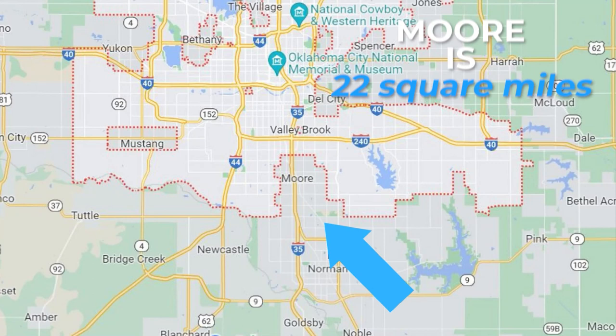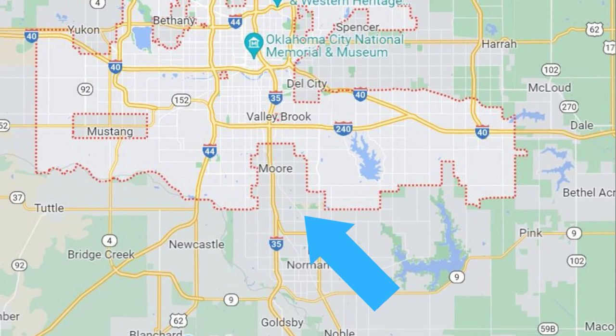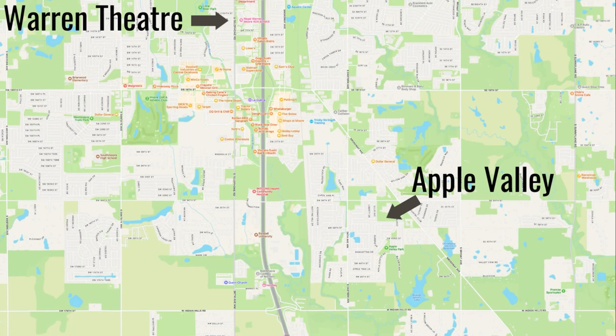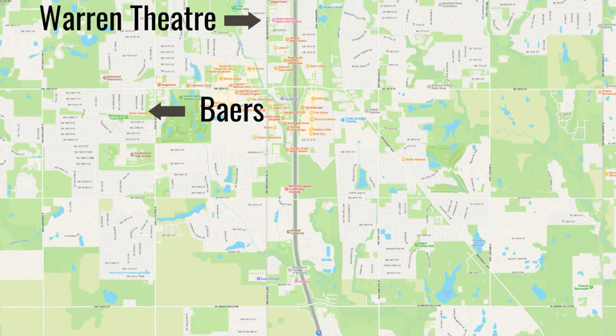Moore is quite a bit smaller than Norman — it is actually only 22 square miles. Moore is the seventh largest city in Oklahoma. Moore can't grow any more landmass because Oklahoma City surrounds it on three sides and Norman surrounds it on the south. Apple Valley is the largest neighborhood in Moore. I really like this neighborhood because it feels like you're kind of out in the country, and it has a great price point. Bears is another large neighborhood on the west side of Moore.